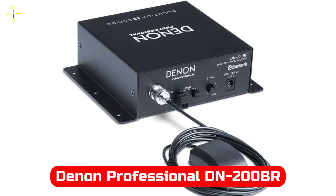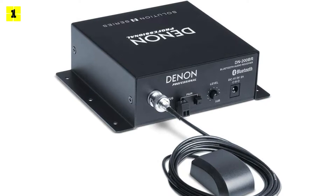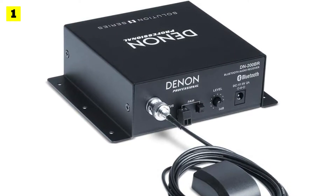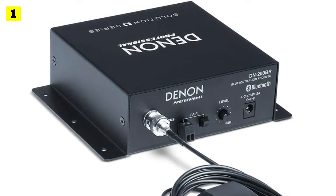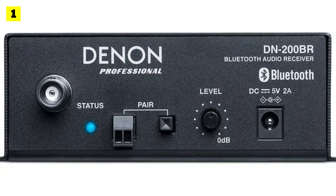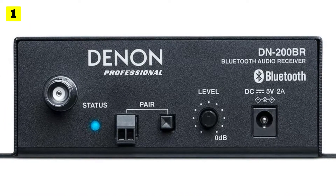At number 1 is the Danone Professional DN200BR. Danone is a household name in home theater technology, so it's no surprise that it made the list. As a top pick, we wanted a receiver that could form a reliable Bluetooth connection and deliver great audio quality, while also offering good value for money. The Danone Professional DN200BR excels in all those areas and more.